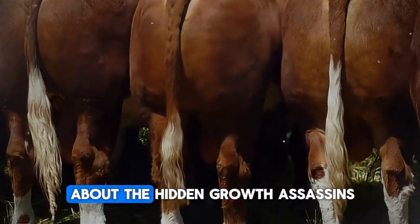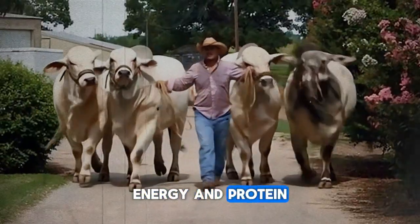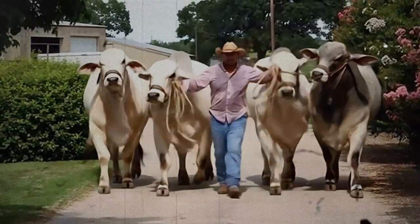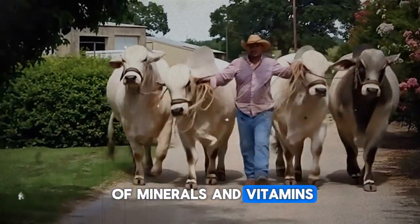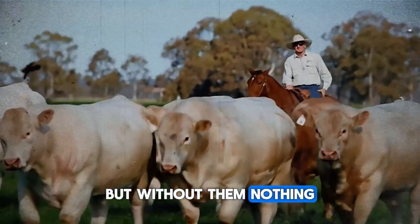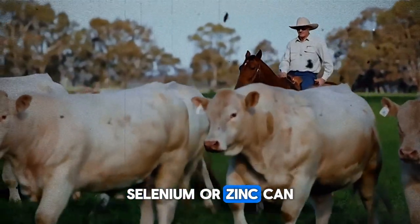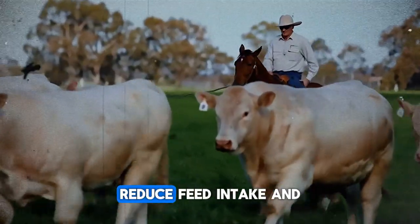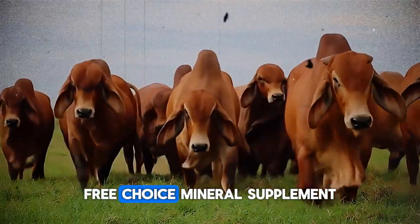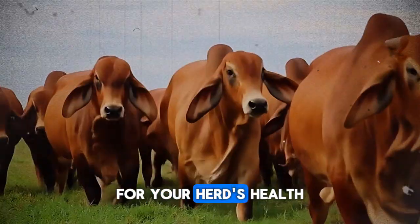Beyond the big three of genetics, energy, and protein, there are two factors that can silently sabotage your entire operation: minerals and stress. Think of minerals and vitamins as the spark plugs in the engine — needed in tiny amounts, but without them, nothing works correctly. Deficiencies in things like copper, selenium, or zinc can cripple the immune system, reduce feed intake, and grind weight gain to a halt. A good-quality, free-choice mineral supplement is not an expense — it is one of the best investments you can make for your herd's health and growth.